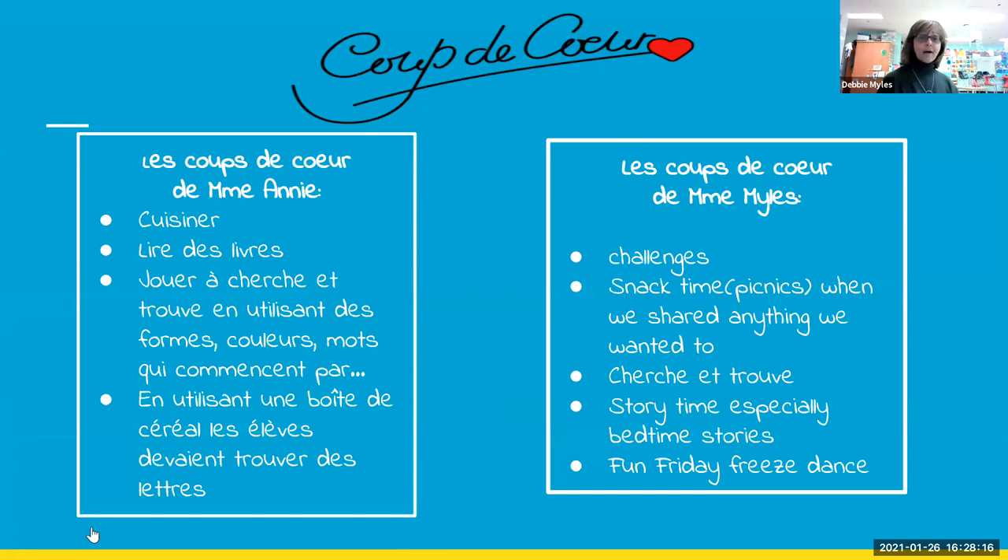I love giving children challenges. Snack time — sometimes we did picnics — was a time when we could talk, show our dogs, and they'd show their dogs, their dinosaurs. It was just so nice and relaxed, eating and talking as if we were in the classroom. Le Cherche et Trouve is a hit with children. I did bedtime stories last year, which was a lot of fun. And Fun Friday Freeze Dance — children love that. We invite the parents to come and dance with the whole family.